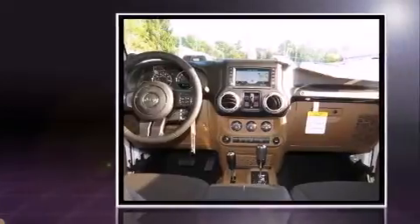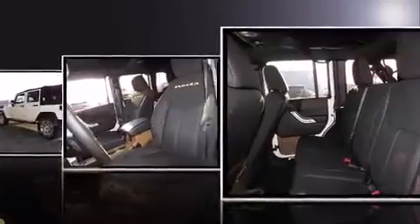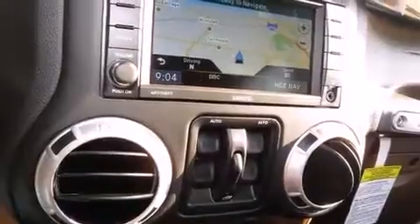Four-wheel drive allows you to go places you've only imagined. Top features include air conditioning, voice-activated navigation, power door mirrors and heated door mirrors, skid plates, and remote keyless entry.